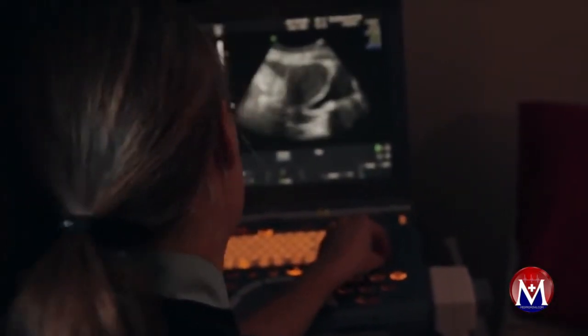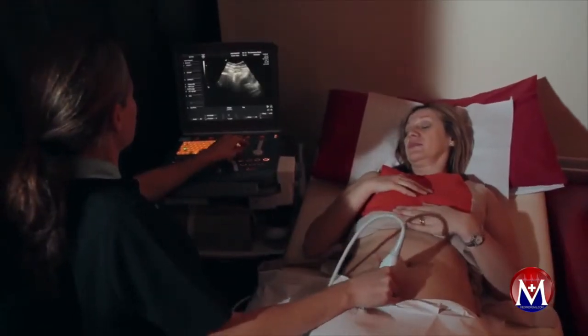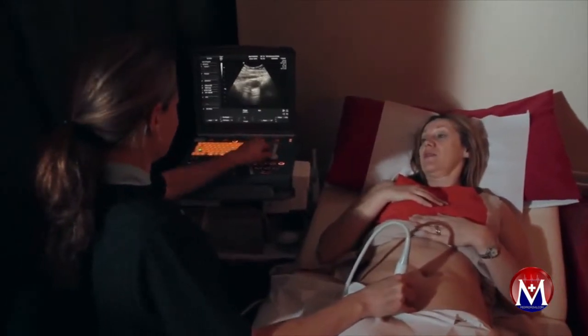The scan is carried out by an expert sonographer and the results are interpreted by a consultant radiologist. The referring doctor will receive the report 48 hours after the examination is completed.